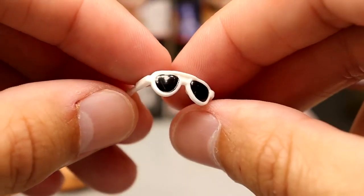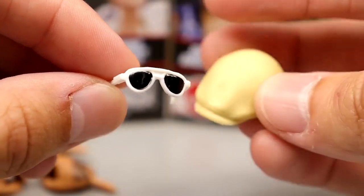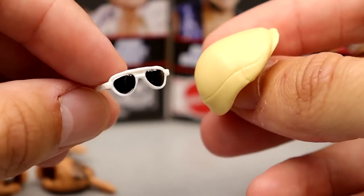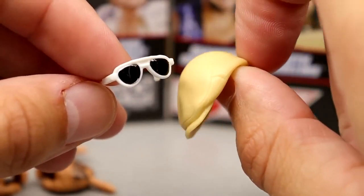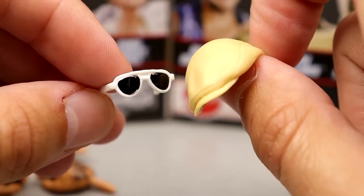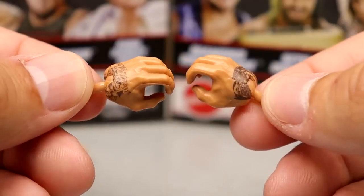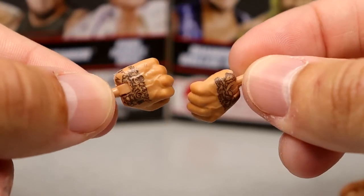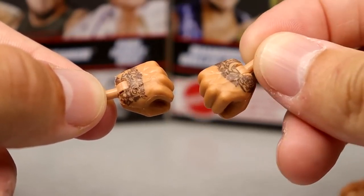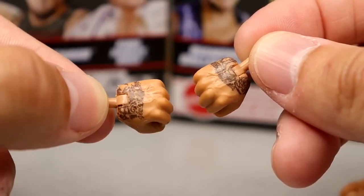You get white sunglasses with black shades which are pretty cool — they fit the figure well. That vanilla creamy style hat — I've never been a big fan of those style hats. These originally came with the Elite 33 Batista. Then you get mic-holding hands and fisted hands — both of them have tattoo detail which is a nice touch. He has tattoos on his hands so they should be there; the original Batista figure did not have tattoos on the hands at all.